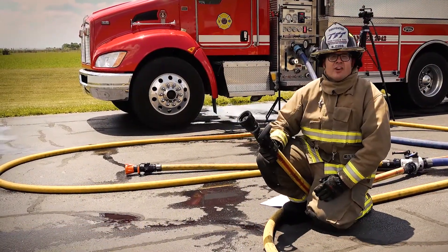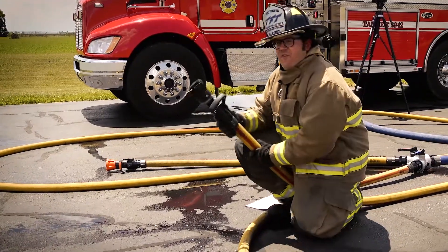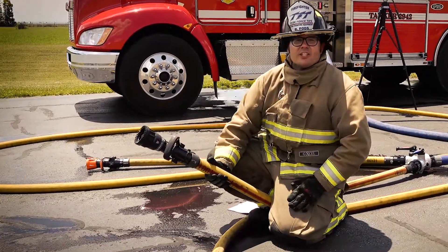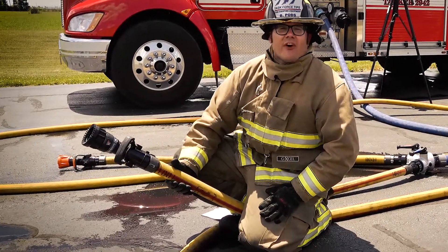Experience the new standard in fixed flow nozzles. See the difference, feel the difference. Schedule a time to flow the working fire nozzle today at theworkingfire.com.